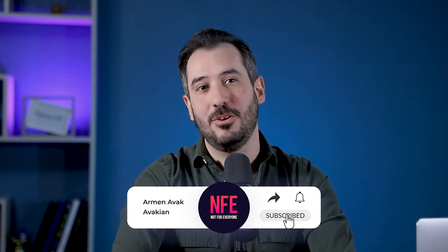Thanks for watching the video. If you like what you see, please help us out and subscribe. I'll see you next week.